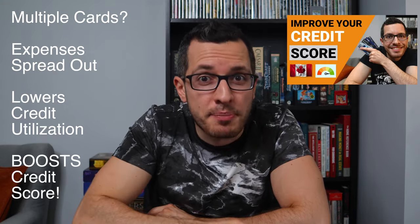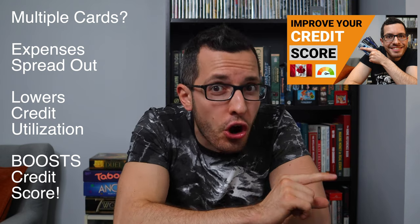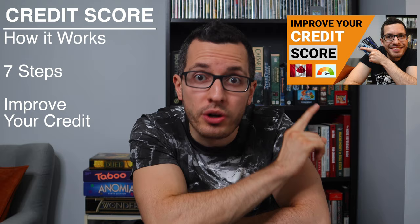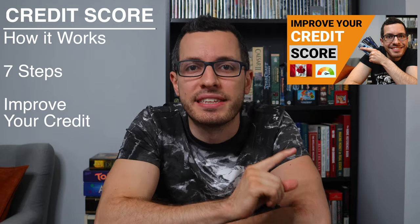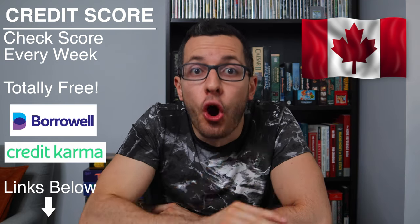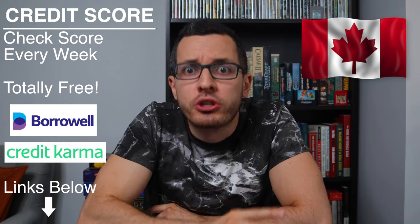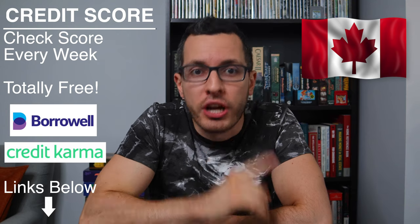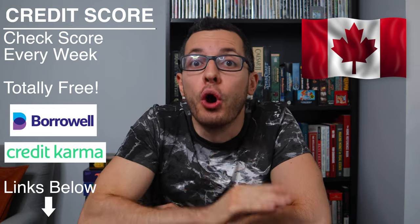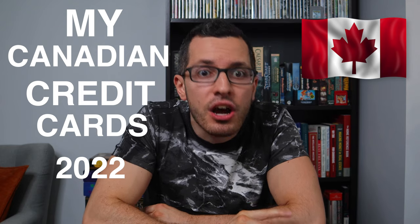I'm also able to spread out my expenses across multiple credit cards, which lowers the credit utilization for each card to help build my credit score even further. I cover this trick in my video on credit scores in Canada. Before you apply to any of these cards, it's important to know your credit score. I include links below to sign up with BorrowWell and Credit Karma, which are totally free, and I use them both to check my credit score every week so I always know I can get approved with no surprises.